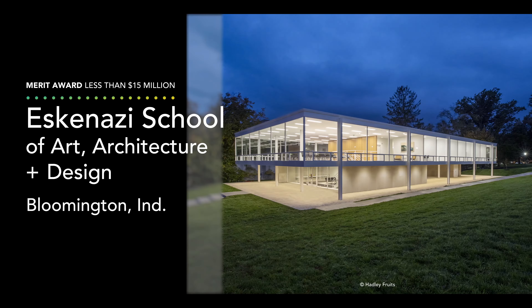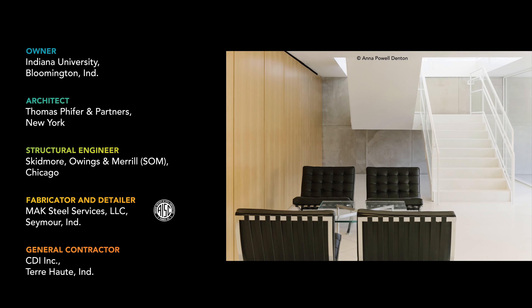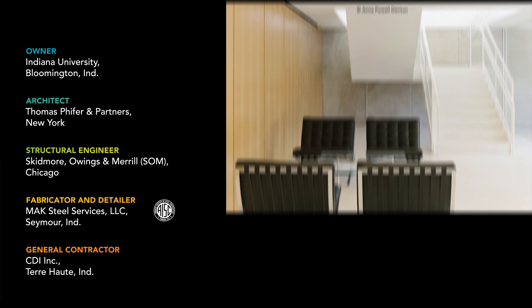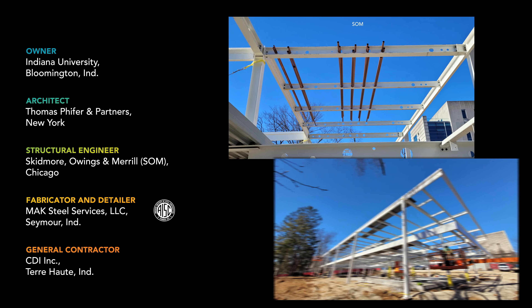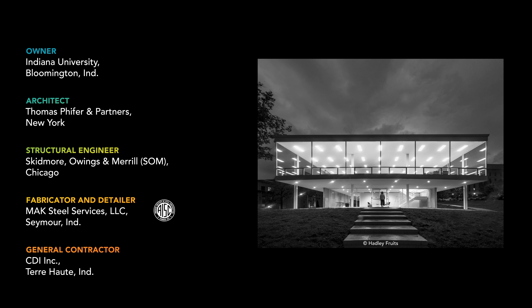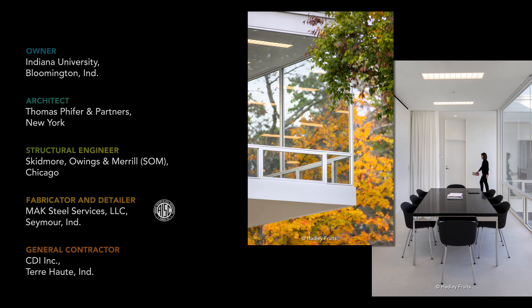The merit award in this category also builds a future from the past, quite literally. In 1952, Ludwig Mies van der Rohe designed a house for the Pi Lambda Phi fraternity on the main campus of Indiana University. But funding cuts relegated the plans to the archives at New York's Museum of Modern Art for decades. Seventy years later, students can enjoy that space in real life — not as a fraternity house, but as the Eskenazi School of Art, Architecture, and Design.